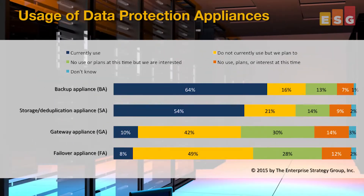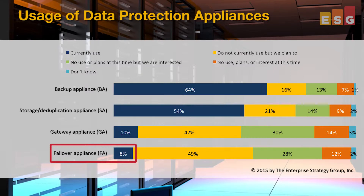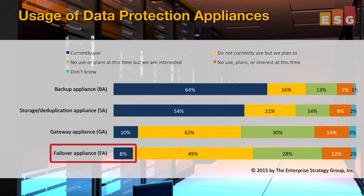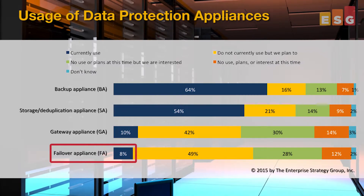To be clear, I wouldn't put backup appliances with instant VM recovery features into this failover category. This is intended as a non-backup powered, typically hypervisor-based approach to resiliency, not restoration. And according to the research, only 8% of organizations use failover appliances today, making them the most nascent DPA category in market today.